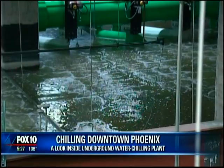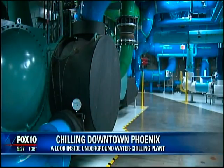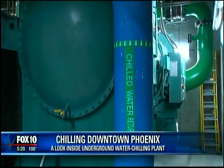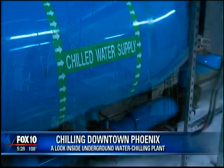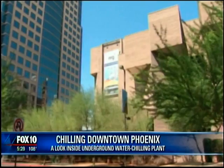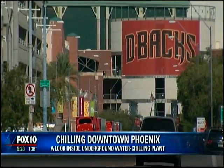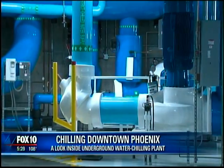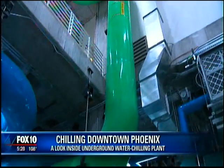We actually make cold water by building ice in the evening hours when electricity prices are lower, and then we melt that ice during the day. These are the pumps we use to distribute the cold water through the downtown area. The chilled water goes to individual buildings through an underground pipe system, providing air conditioning for Chase Field, Talking Stick Resort, the convention center, several hotels, homes, and offices in downtown Phoenix — totaling about 12 million square feet.